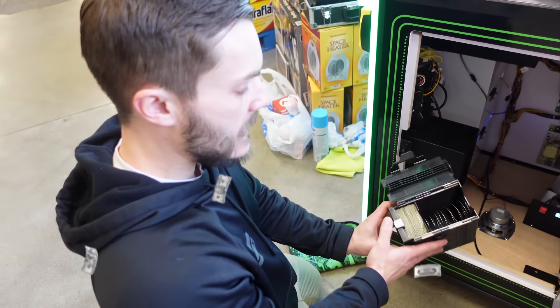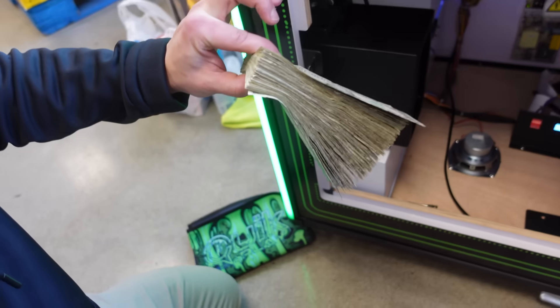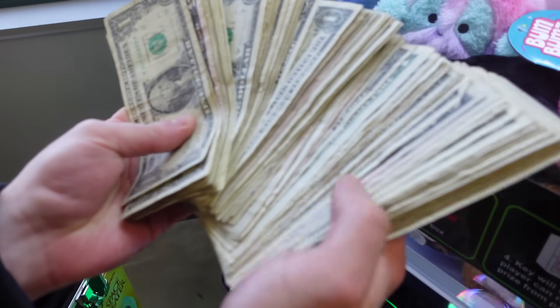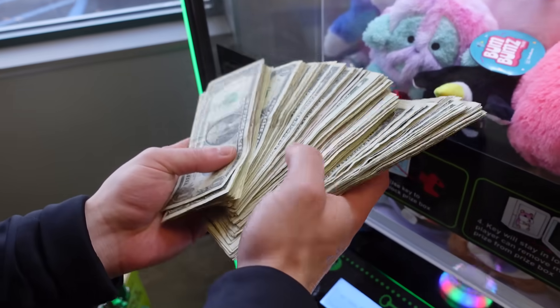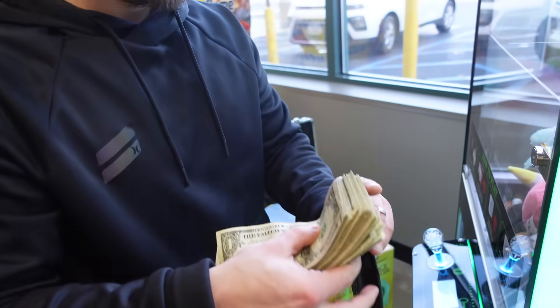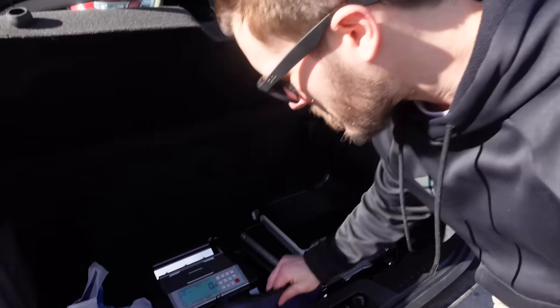Guys, on a normal bill acceptor, that's maxed out. Holy Toledo. You got to do the fan. Oh my god, look at all those fibers - yeah, that's a lot. Okay, wow. I was thinking there's got to be a lot. So that's going in the money pouch and then we're gonna go count it up.